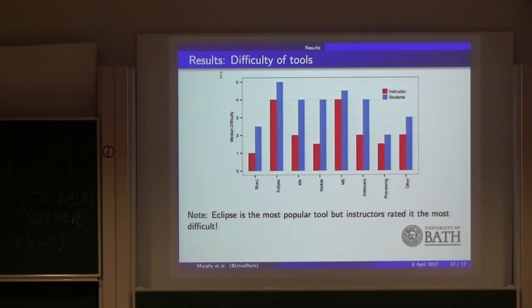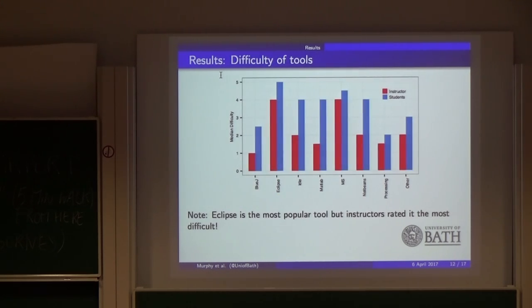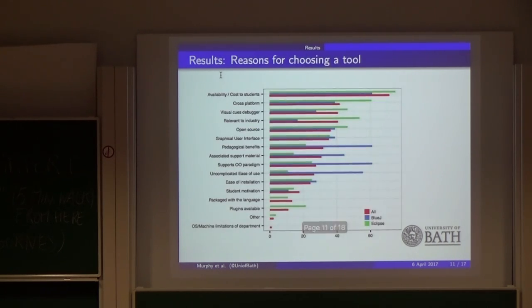Another interesting finding is the perceived difficulty of the tools — both for the instructor and for the students. It's nice to see that instructors find it easier than students do. But if you look at the difference between Eclipse and BlueJ: Eclipse is the most popular tool by far, but it's also rated as the most difficult tool to learn. So you kind of have to question why people are using the most difficult tool, and it goes back to the reason that it's relevant to industry — so students are taught it for that reason.